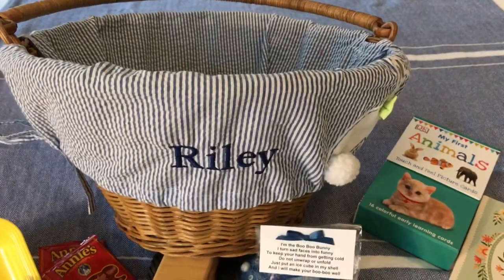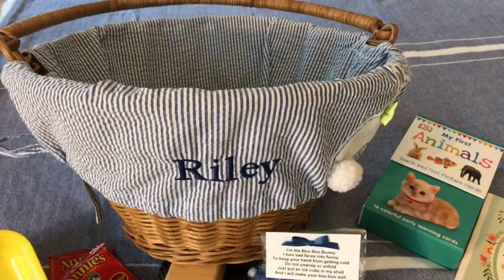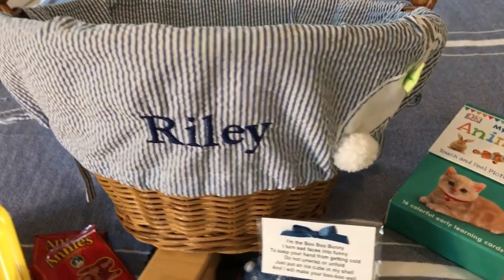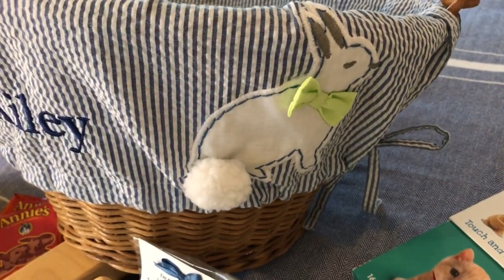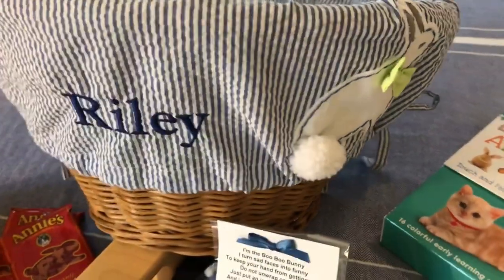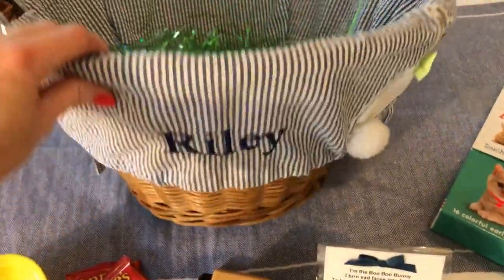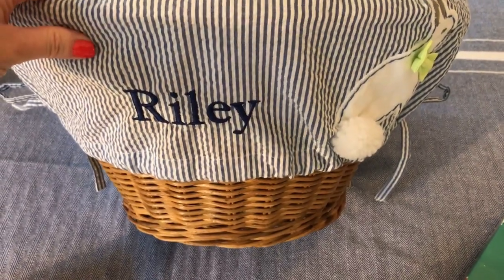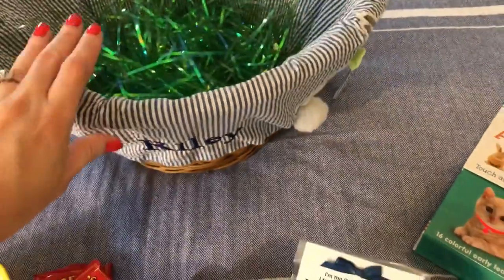I'm going to start off with the Easter basket itself. We actually got him this basket last year for his first Easter. One thing I wanted to invest in was a nice Easter basket. We got the basket and the liner from Pottery Barn Kids, and I had the liner embroidered with his name. The bunny with the little cottontail and a bow tie — the seersucker, I thought it was so cute. I also love that the handle collapses, so it's great for storage. Anything I show in this video I'll link down below. It's a little bit of an investment, but this is something he will have for years to come.